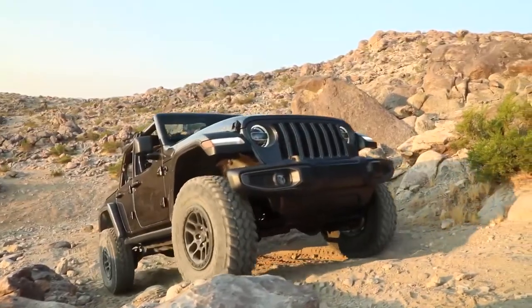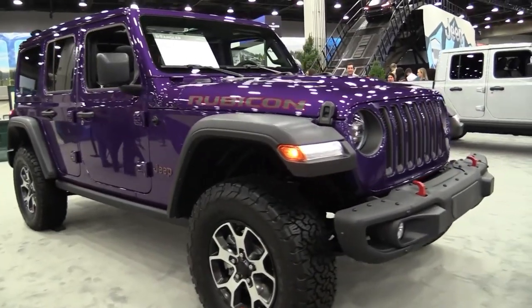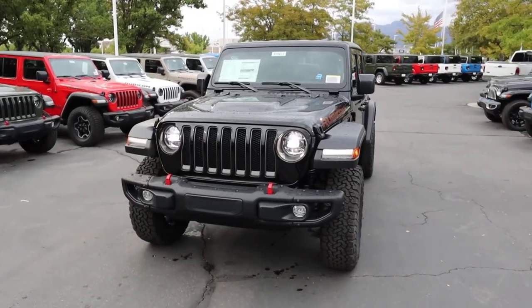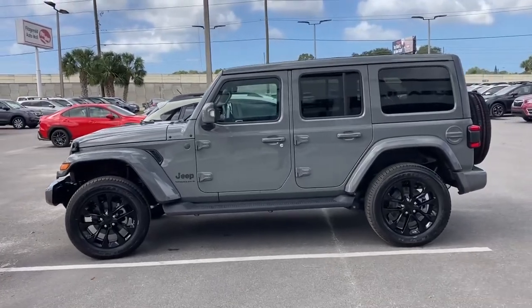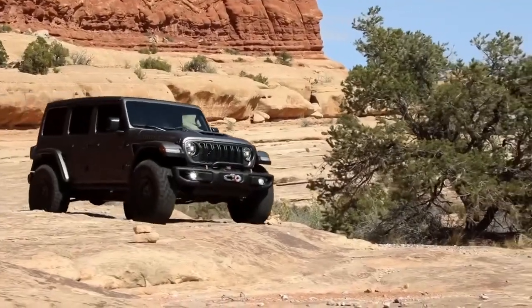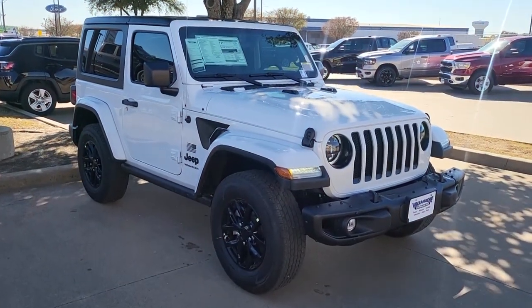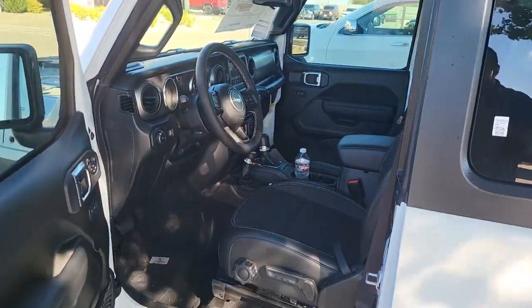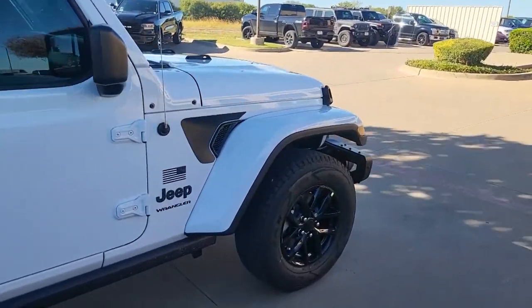The all-new 2023 Jeep Wrangler will offer two new exterior paint color options. For purple lovers, there's a limited-edition Rain color. And for a much more stoic look, there's also an Earl Grey color with an aquamarine tint. The all-new 2023 Wrangler offers a Freedom Edition model, with notable features including a military-themed exterior and interior design cues, rock rails, a steel front bumper, as well as an American flag decal.